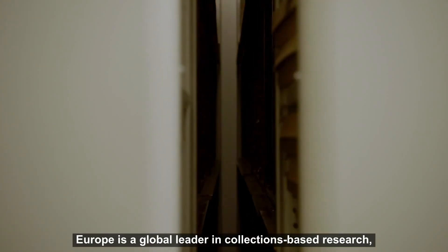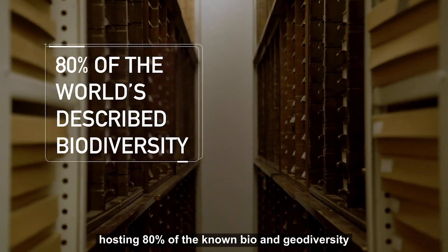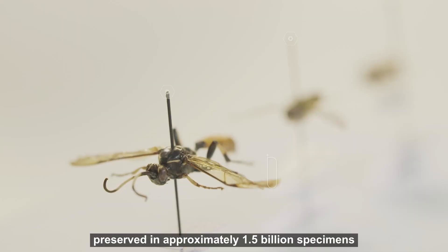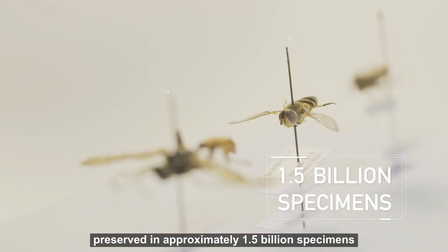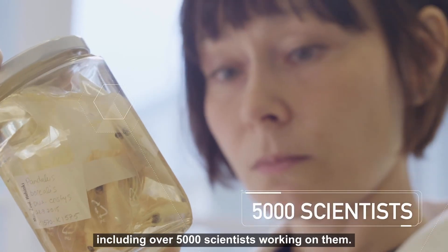Europe is a global leader in collections-based research, hosting 80% of the known bio and geodiversity, preserved in approximately 1.5 billion specimens and a large committed community including over 5,000 scientists working on them.